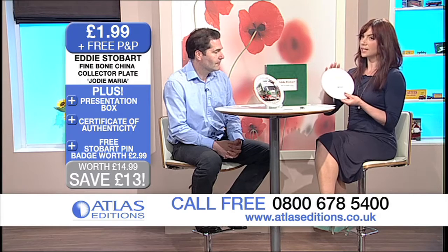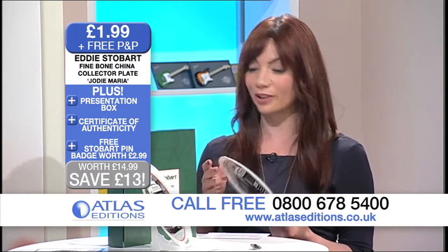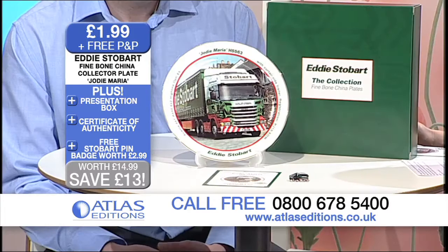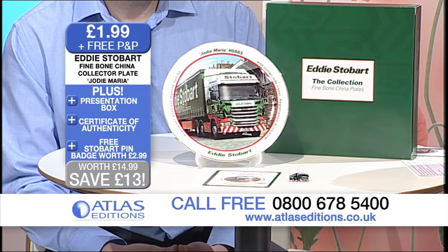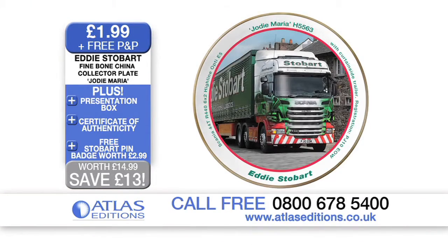So that really is a special item if you are a truck spotter or a collector indeed as well. Now, this is absolutely exclusive to Atlas Editions, not to be found anywhere else at the moment. Is that right? Exclusive to us, yes. And officially licensed by Eddie Stobart as well. Fantastic.